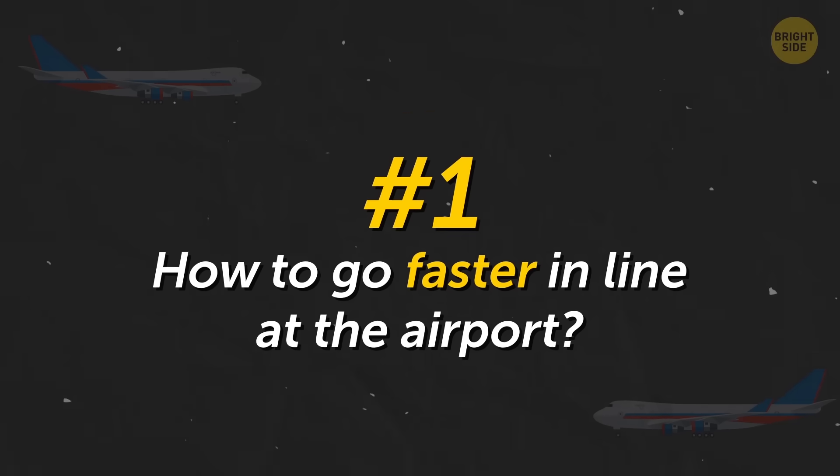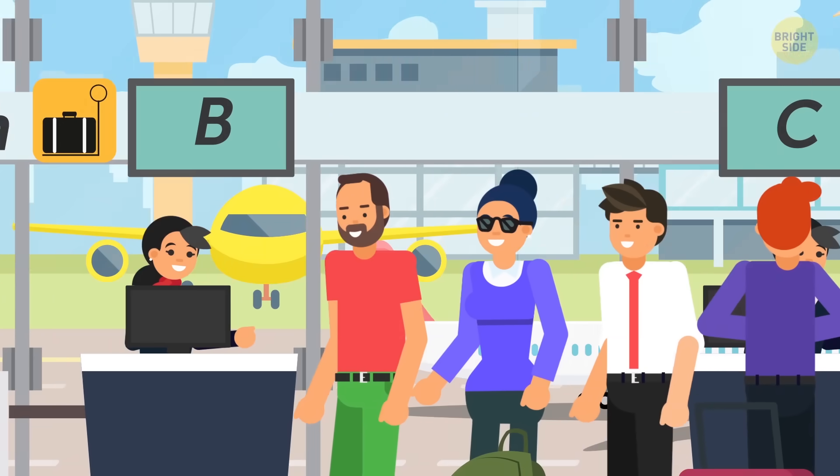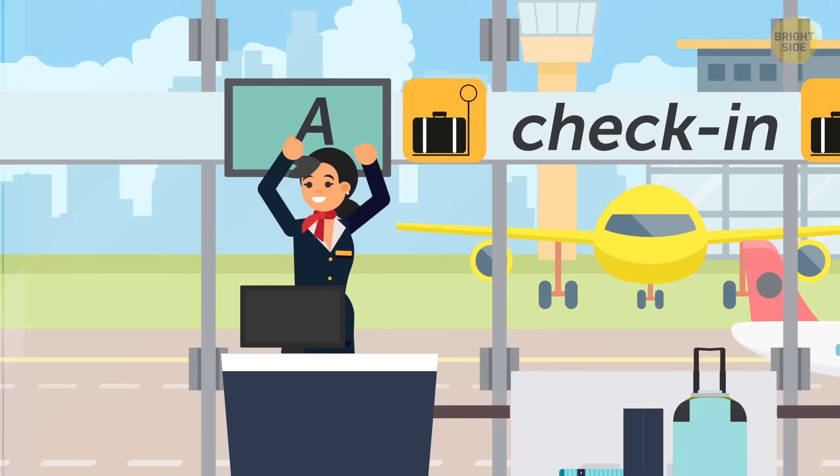How to go faster in line at the airport: it's better to stand in the left-most line during registration. You're likely to go faster, because most people are right-handed and intuitively turn right.